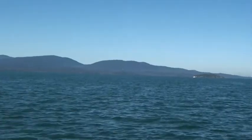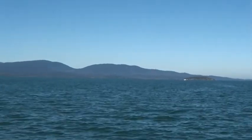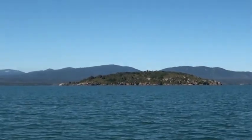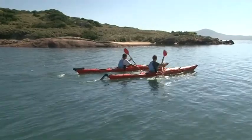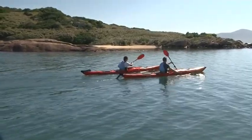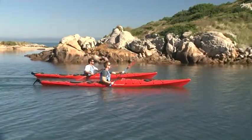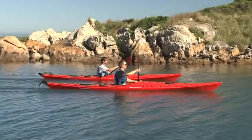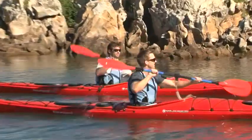Framed by the backdrop of Wilson's Promontory, Corner Inlet is often the forgotten gem of the Victorian coast. As we head towards Bennison Island, Pete tells me about the Marine National Park, also known as Nooramunga Marine Park. This makes up a small portion of the inlet and on a calm day develops a glassy sheen disturbed only by the occasional penguin, diving cormorant or pod of dolphins.